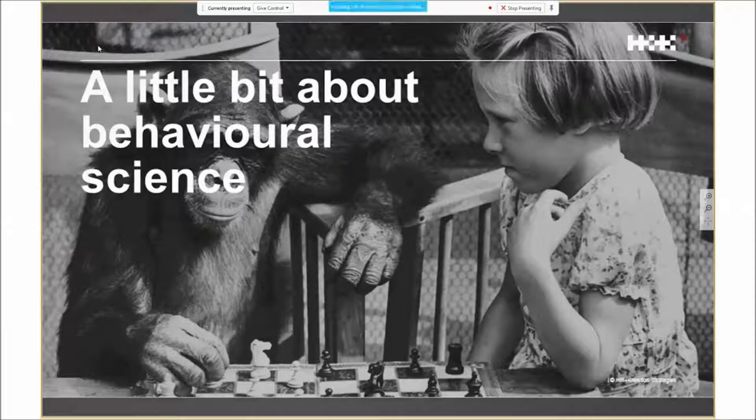Behavioural science is the intersection of neuroscience, psychology, sociology, and economics. It's all about what we do, why we do it, and how we influence that behaviour. The fundamental point is that whilst the human brain hasn't advanced much in the last thousands of years, our understanding of it has changed hugely in the last 10 years. We're now able to create much better policies, products, and communications based on how people really do think and behave rather than how we think they should.